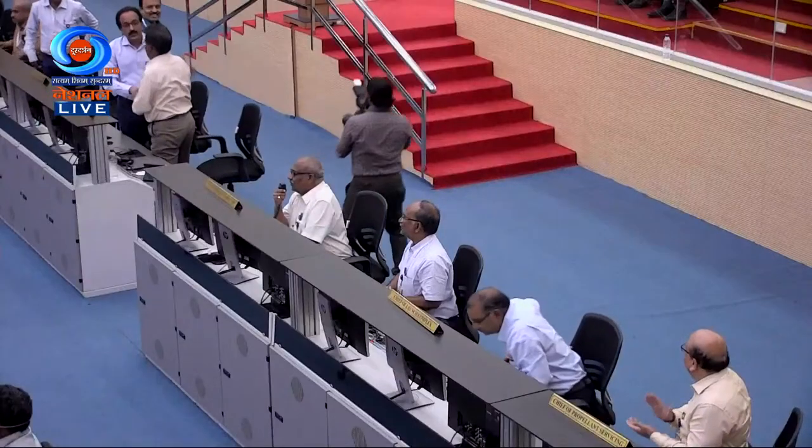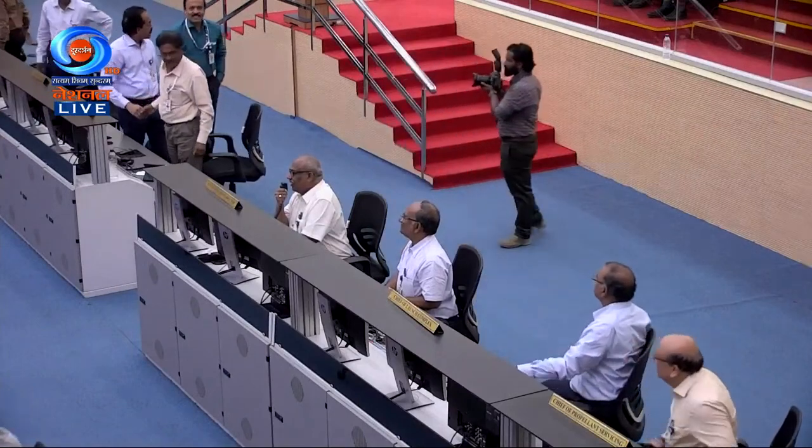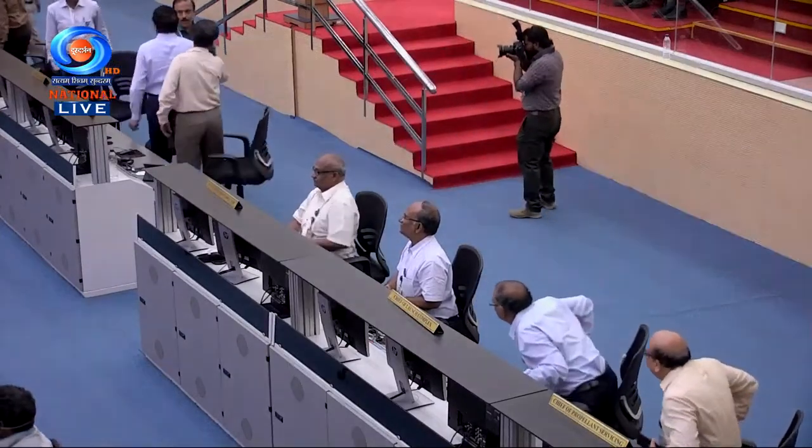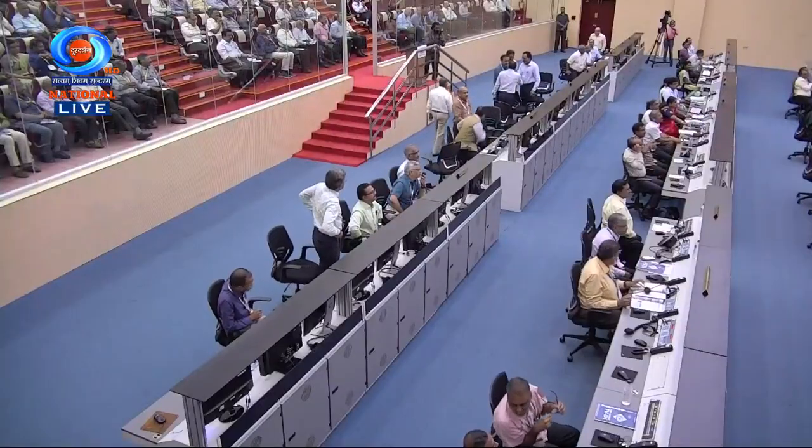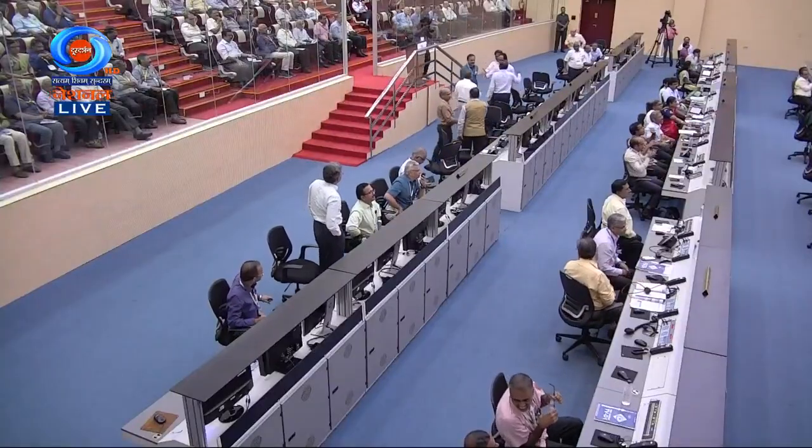On your TV screens, live visuals from the Bay of Bengal. This is the mission director. The TVD1 mission has fully accomplished its objectives. The crew module has safely landed at the targeted point. The mission is done.